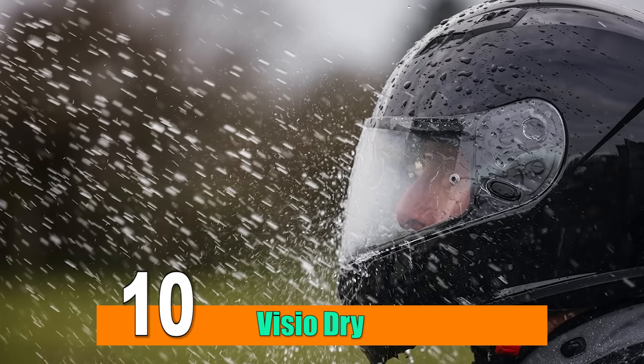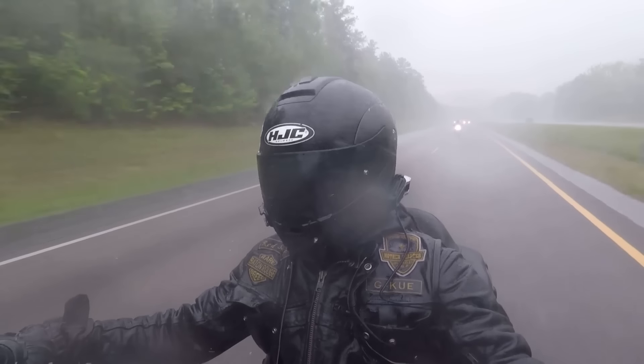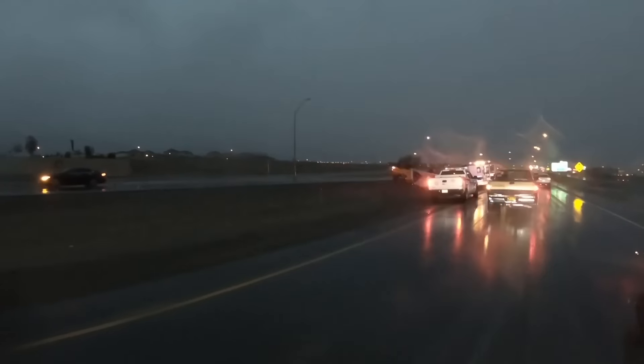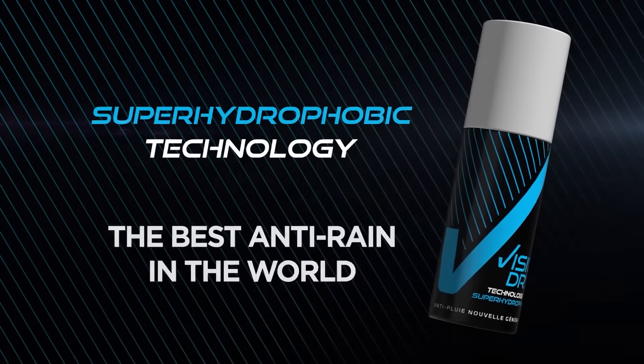Number 10: Vizio Dry. Riding a motorcycle in the rain poses unique challenges, and one of the most critical aspects is maintaining clear visibility. Traditional helmets can accumulate raindrops, compromising the rider's ability to see clearly and increasing the risk of accidents. This is where Vizio Dry steps in as a game-changer in wet weather riding.